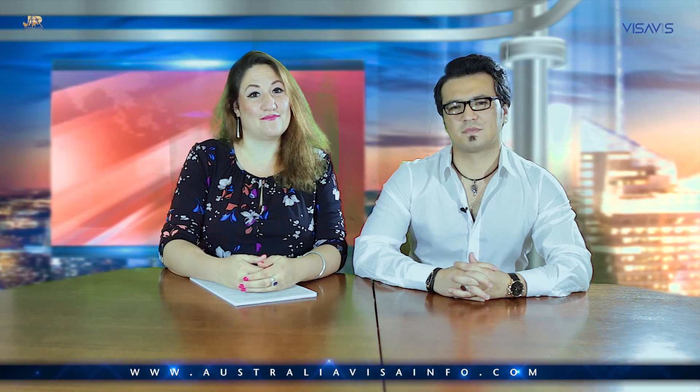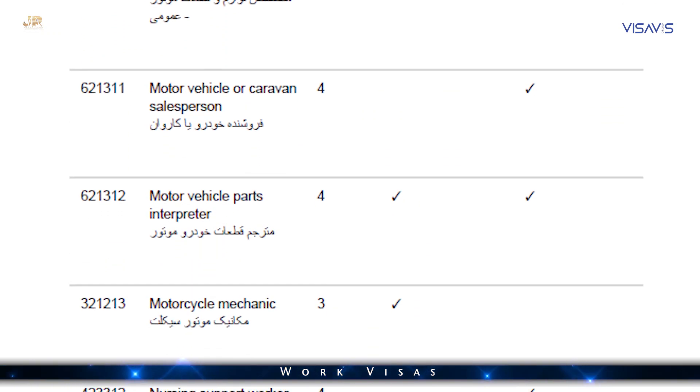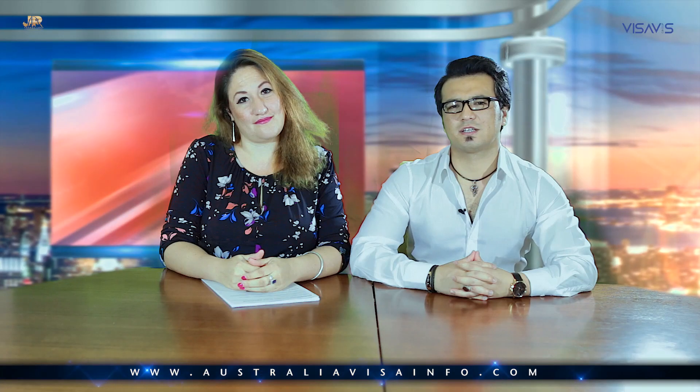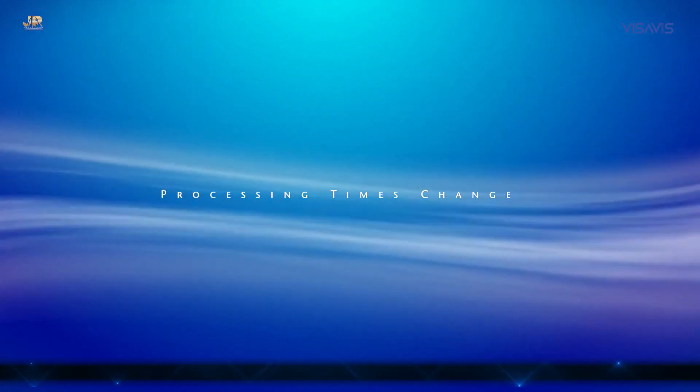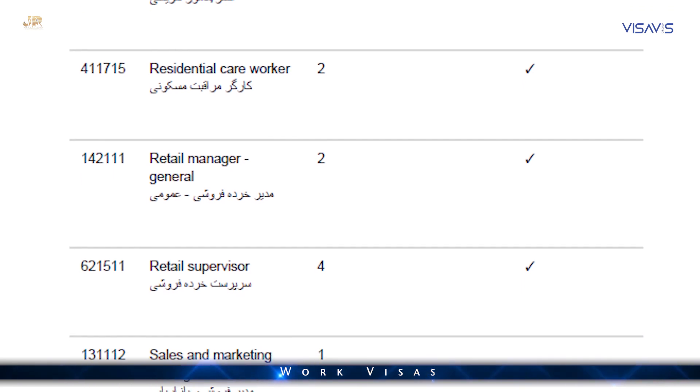There are visas for the short term, which is up to two years, and medium term visas which are up to four years, and there are permanent visas as well. The processing times obviously change, but at the moment the average processing time for the temporary visas is between 35 and 70 days. For permanent visas, the average processing times at the moment are between 10 months and 15 months.